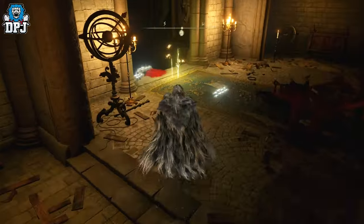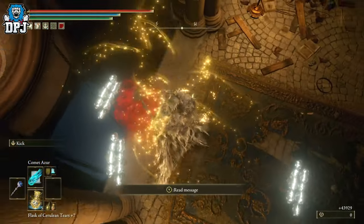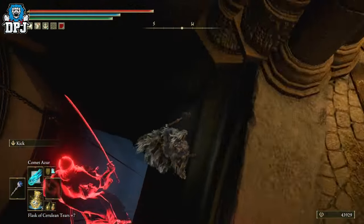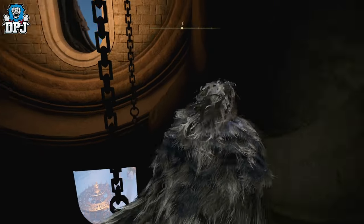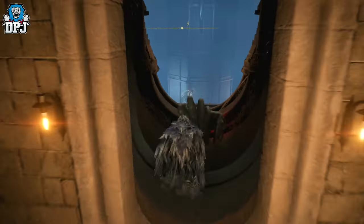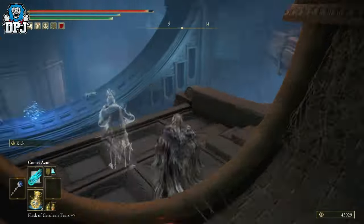Once this happens, you then need to follow the path I take on screen, heading upwards — or downwards, depending on how you look at the building. Either way, follow the path I take. Be very careful because there are a lot of falls here which will no doubt lead to you dying.